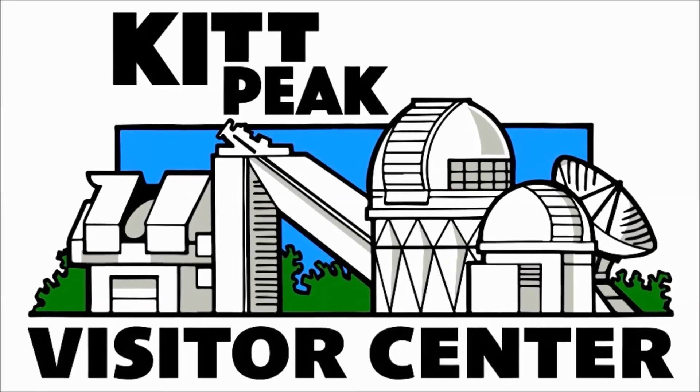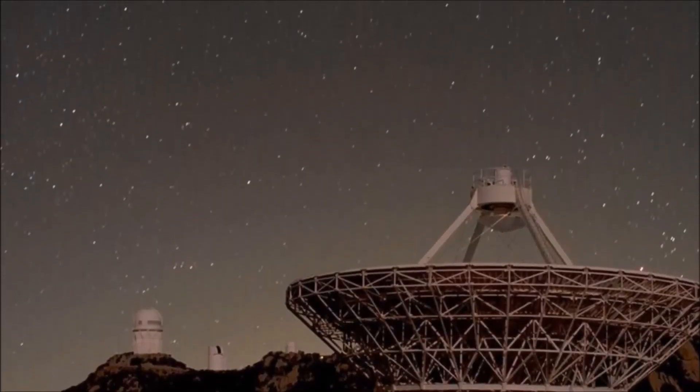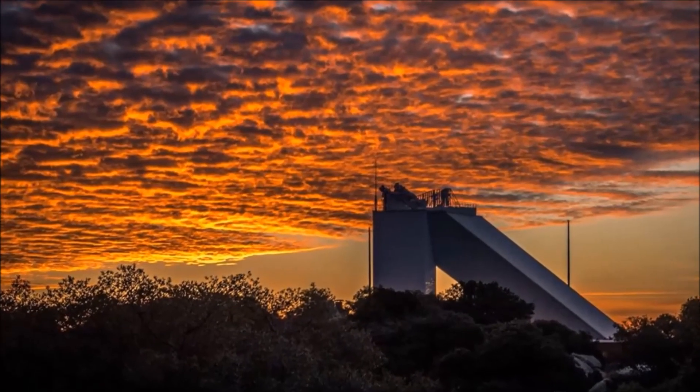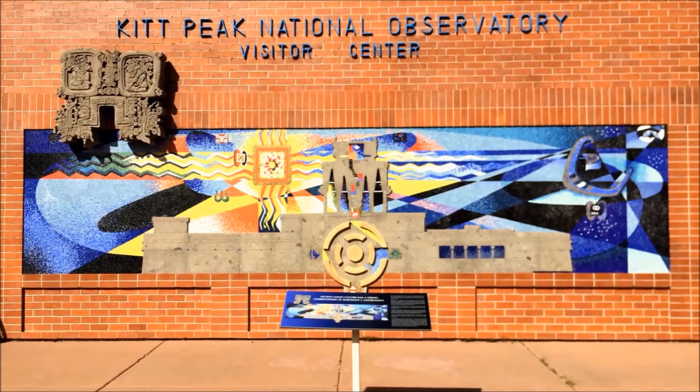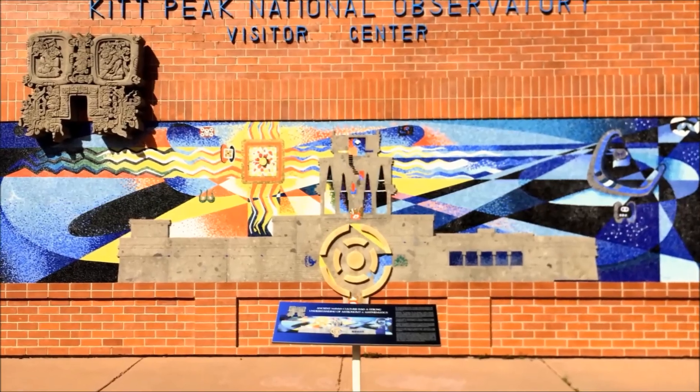The Kitt Peak Visitor Center brings the science of astronomy to the public through exhibits, daytime tours, and nighttime observing programs. This mission is funded solely by your patronage and generous donations, and we thank you for your continued support.